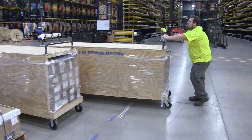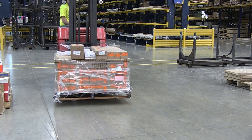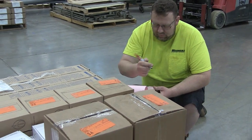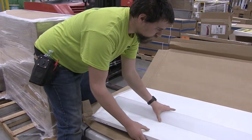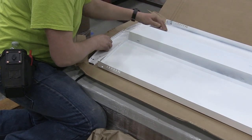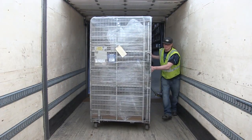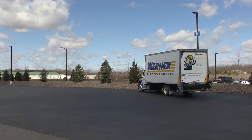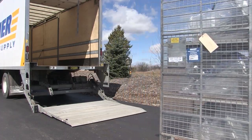Another service offered by Warner Electric Supply is the staging of product for your lighting project. With staging services, we will receive your material in a controlled environment. Your material is verified against the packing list and checked for visible damage. If damage is identified, we will work with the freight company or manufacturer on replacements. Your product is then delivered to you when you need it by our Warner Electric delivery driver.